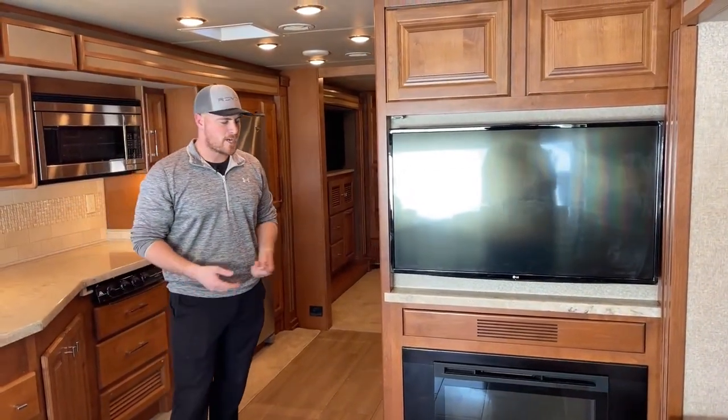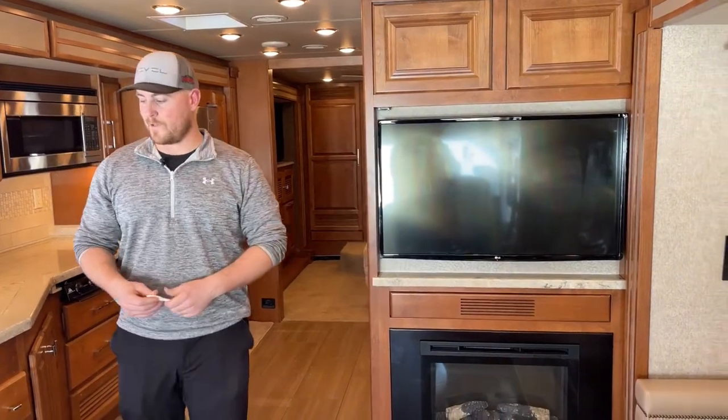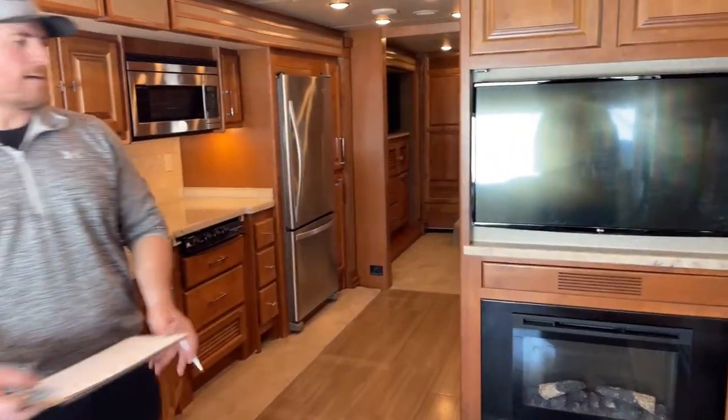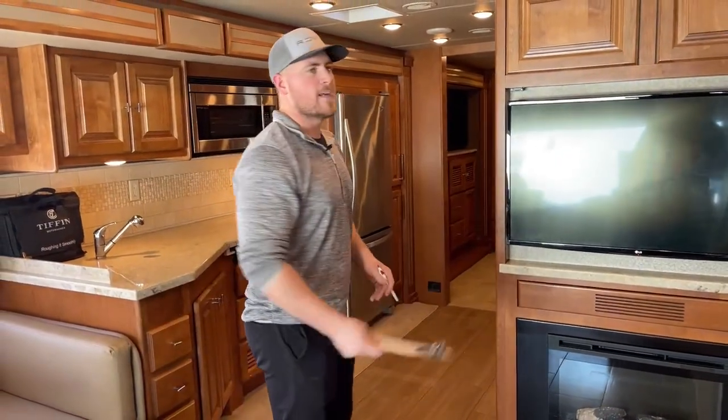They actually do a really awesome job — I have one in my fifth wheel and use it pretty religiously. And I think that's going to wrap up my walkthrough of this 2018 Tiffin Allegro 33AA. If you have any questions about this unit or any other unit in my inventory, please feel free to give me a call. Again, my name is Brian Moritz with TransWest Truck Trailer RV in Frederick, Colorado. My phone number is 303-482-6375. Thank you so much for watching — we'll see you next week.